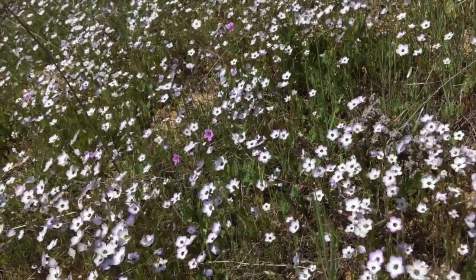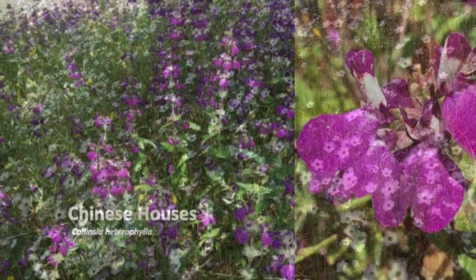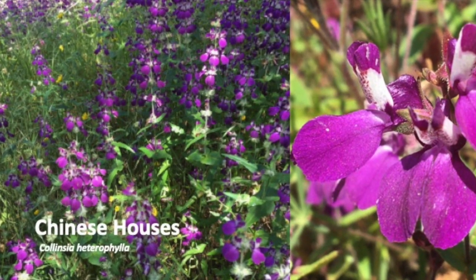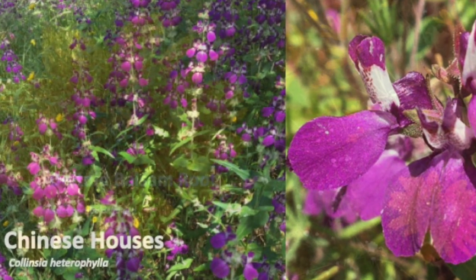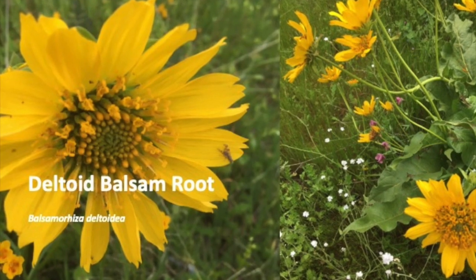Today we'll be exploring the sunny hillsides and shady glades of Saikon. Chinese houses thrive in the shade under oak trees on steep north-facing slopes, as do deltoid balsam root, a member of the sunflower family.